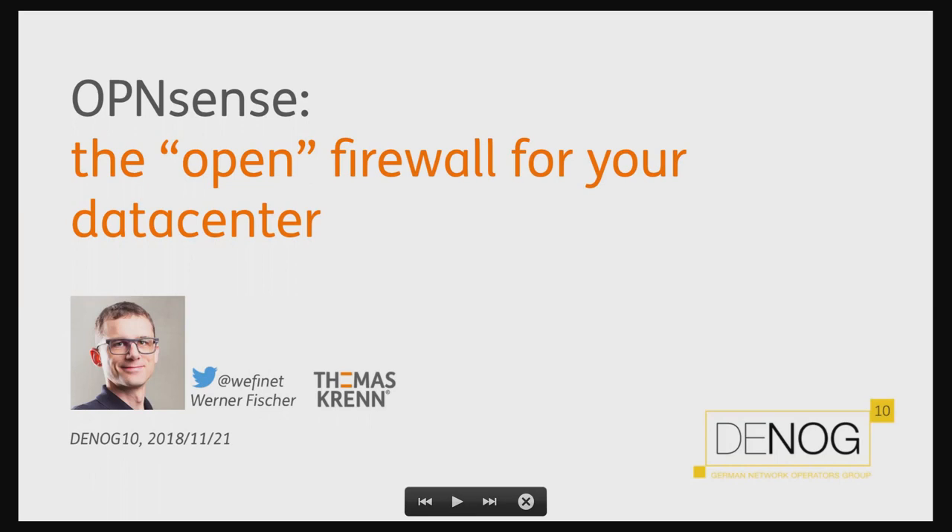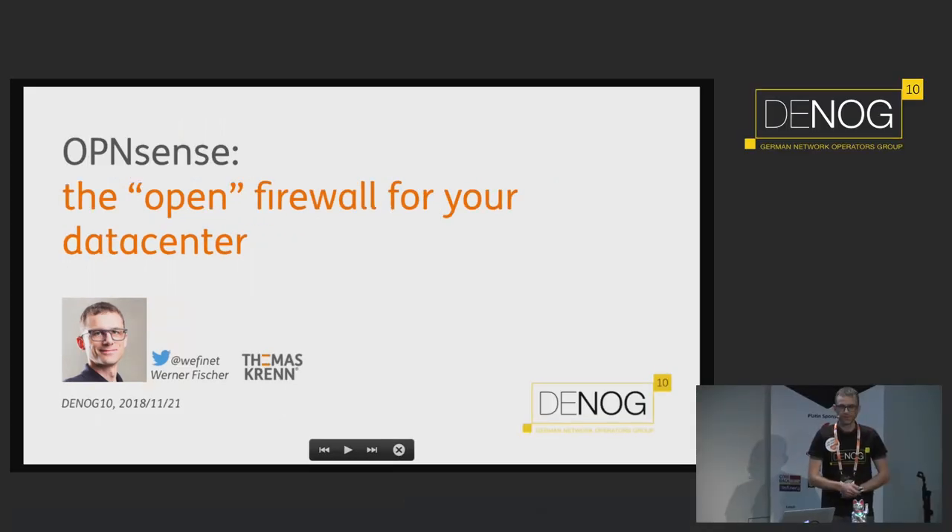Thank you for joining DNOG 10, and thank you for joining the talk about OpenSense, the open firewall for a data center. I will promise to keep within the next 10 minutes.